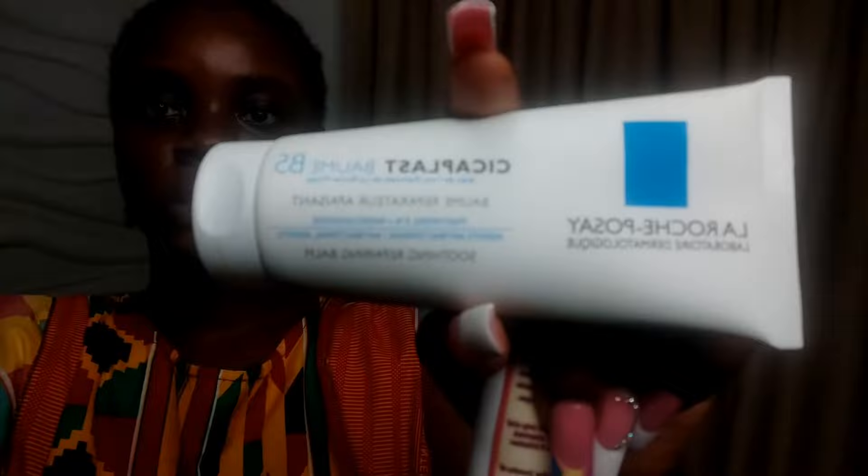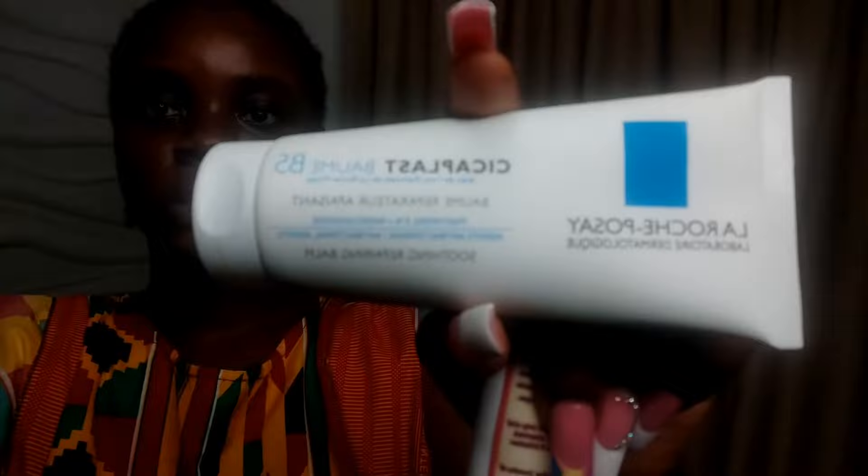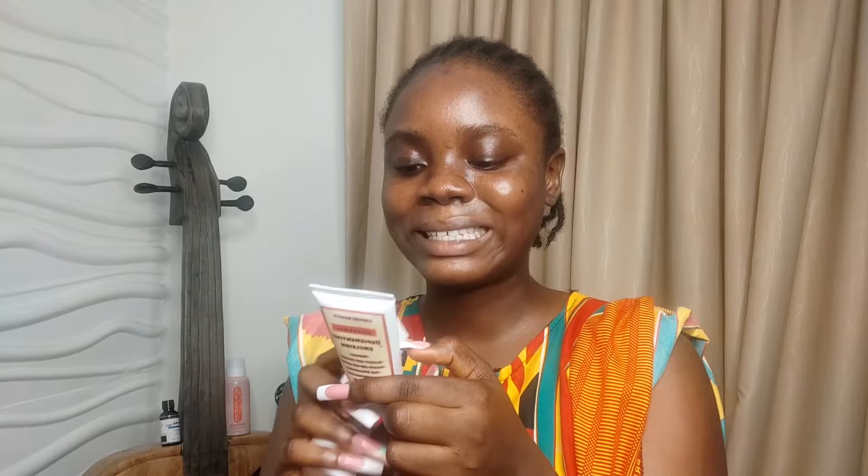After the peel healed, I was told to use a moisturizer, so I used the Cicaplast Balm by La Roche-Posay for three days before starting the depigmentation lotion on my skin. This lotion has 5% hydroquinone, 3% tranexamic acid, 2% kojic acid, 3% niacinamide, beta glucan, and vitamin E. The shelf life is six months after purchase. I used it for about 26 days because I didn't want to risk my skin being exposed to hydroquinone for too long right after a chemical peel.